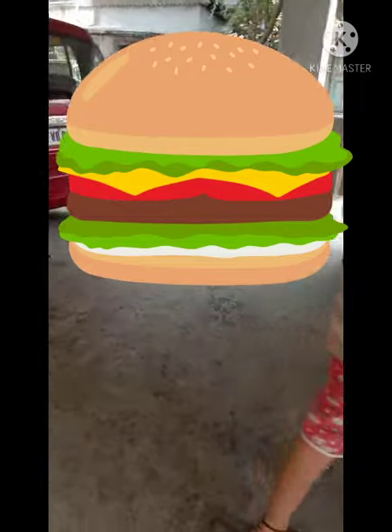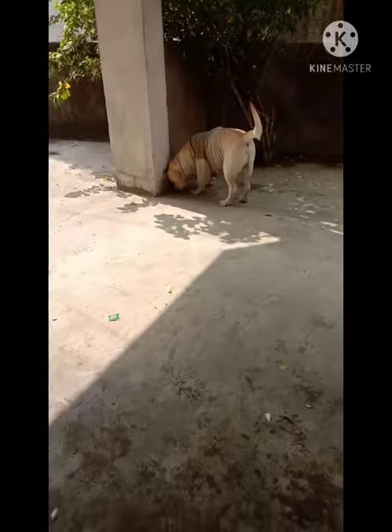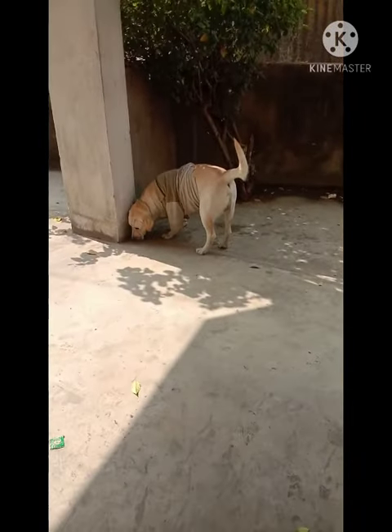It is a small garage on the ground floor of our home. Generally this garage is used for playing — we always play here with a ball.